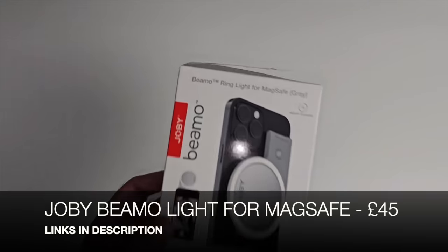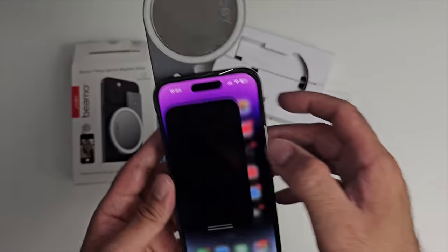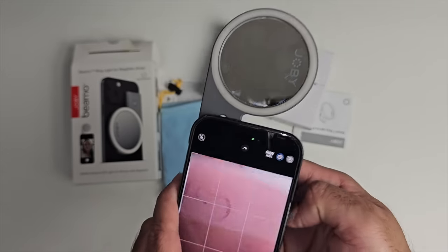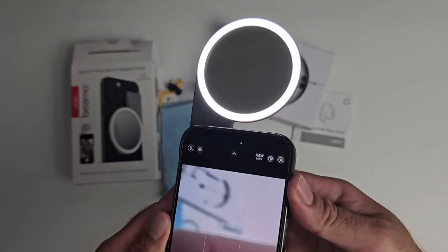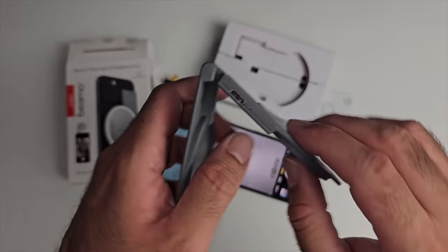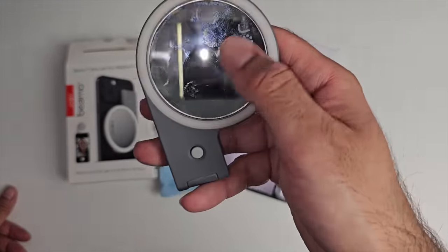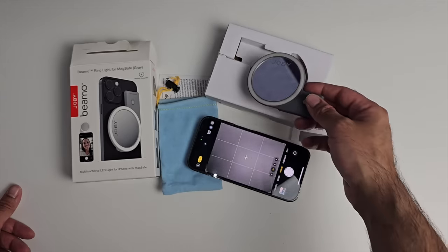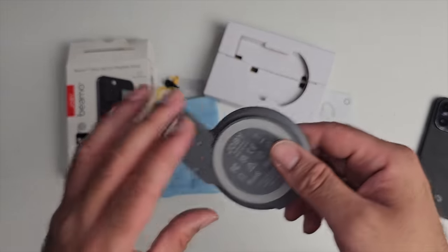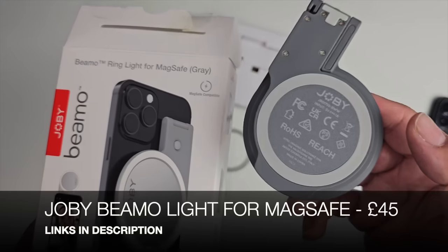This is the Joby Bemo Ring of Light for MagSafe devices - it attaches to the back of your iPhone and gives you a ring of light for both rear and front cameras. It has four brightness levels and an off setting. The light has a Type-C charging port on the side and a four-hour battery life. There's also a built-in mirror on the front so you can check how you look before filming. It's not just limited to iPhones - any smartphone supporting magnetic charging, like the Samsung Galaxy S23 Ultra, will work too.